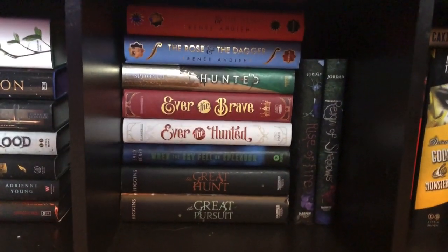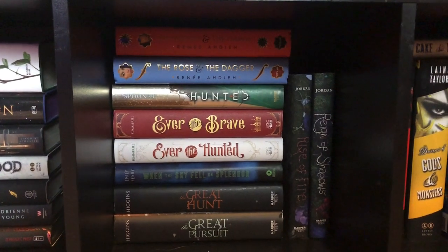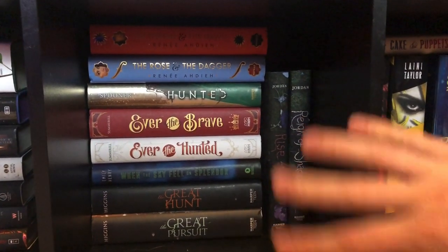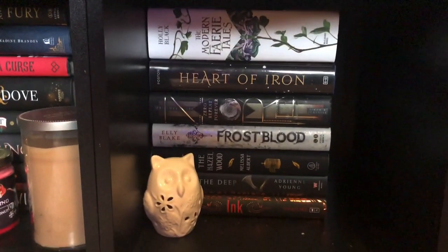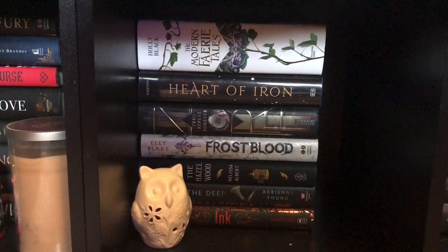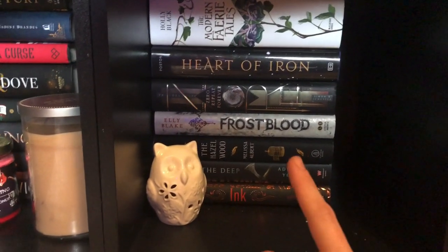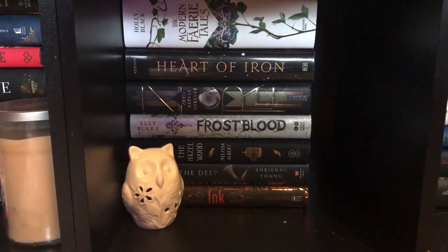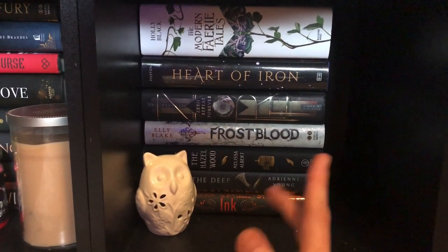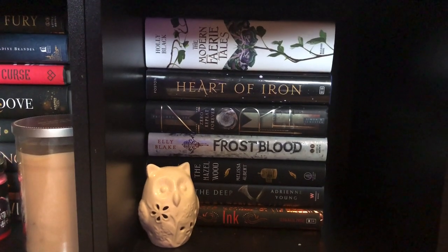This shelf is just kind of a mixture of different books. Usually towards the bottom I just put filler books in here. Then this shelf — I have my Modern Fairy Tales. I wanted to put it on the Cruel Prince shelf but I didn't have room, so I put it down here with some other mixture of books. That's just a little owl figure because I love owls. So that's just kind of this shelf.